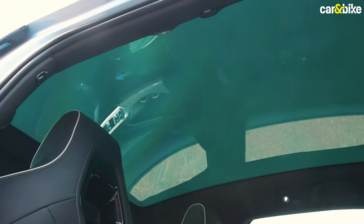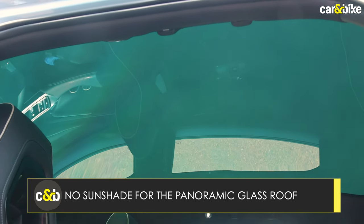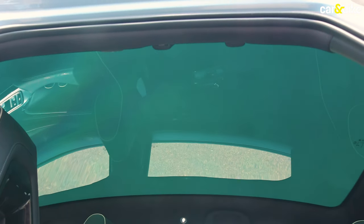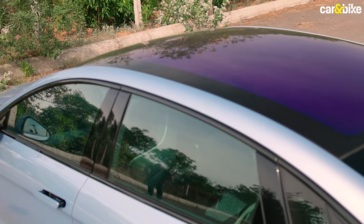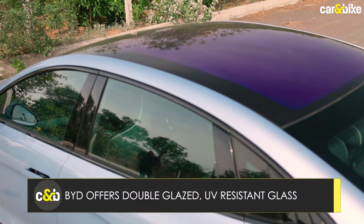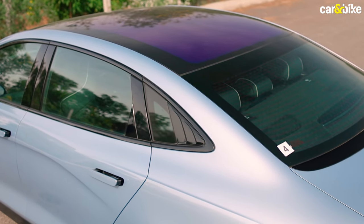However, a gripe here is that you do not get sun shades for the glass roof and cannot adjust the level of tint, which might not work for everyone. Having said that, the glass does get double glazing and is UV resistant, meaning you will be protected from ultraviolet rays and heat inside the car.